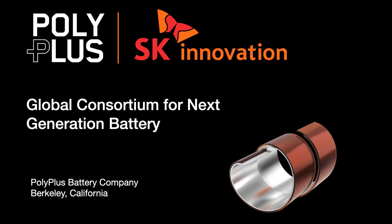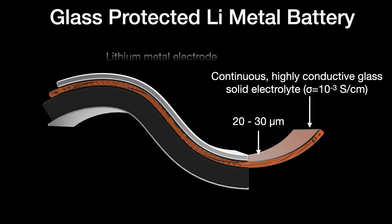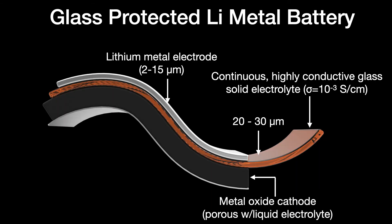This allows us to move into domains that were previously unattainable. Here you see that there is a cooperation now between SK Innovation, one of the largest EV battery manufacturers in the world, and PolyPlus — to bring this technology to market.